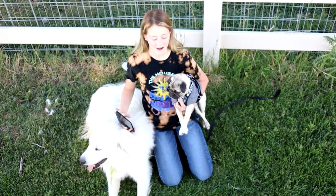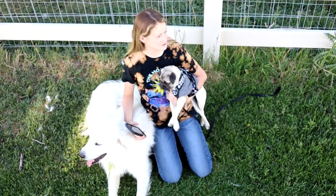Hi everybody, my name is Ruby and I'm here with two of my dogs and I'll show you around my farm.